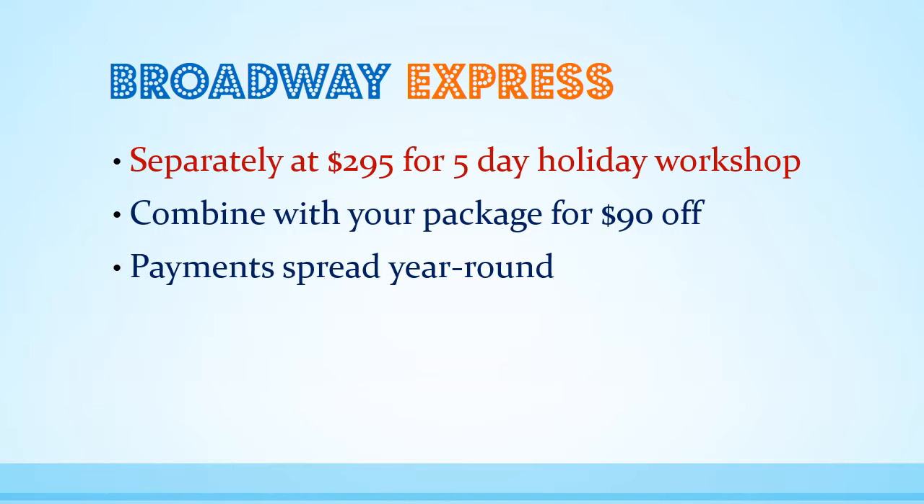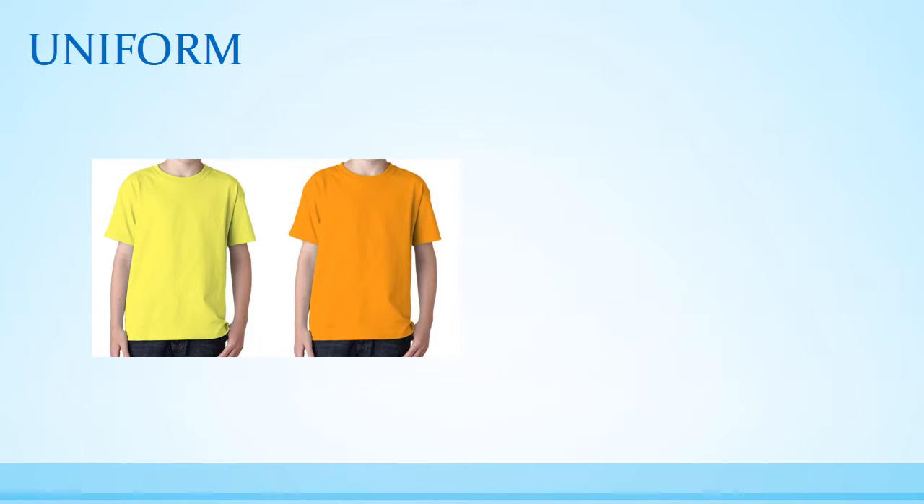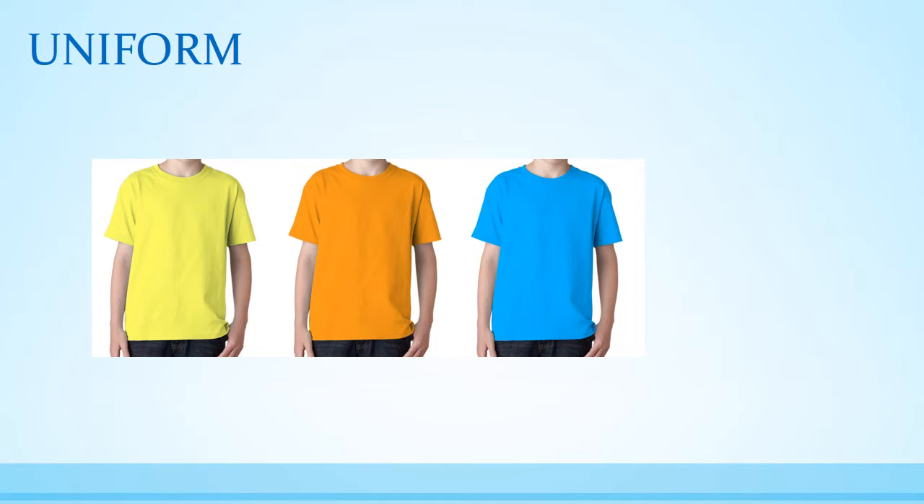With a new program comes a new uniform shirt. Logo t-shirts will be included in your fees and provided at the beginning of Term 3. Prelude shirts will be gold, Act 1 students in orange, Act 2 in teal blue, and Curtain Call in red.